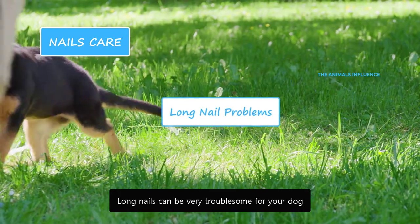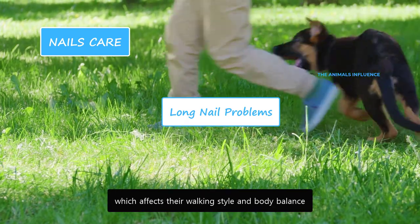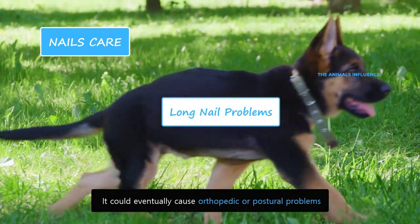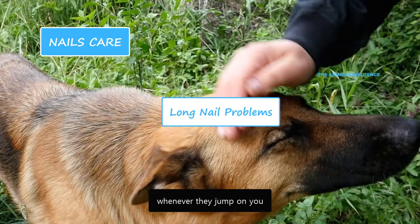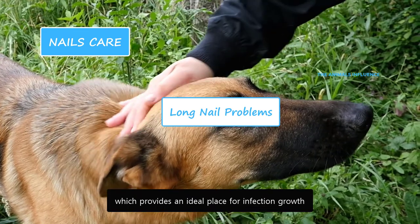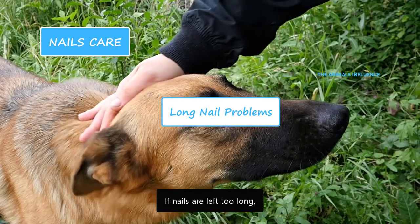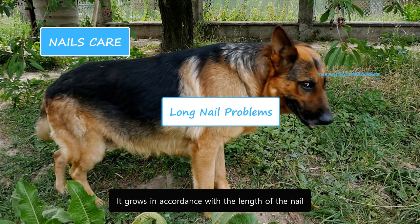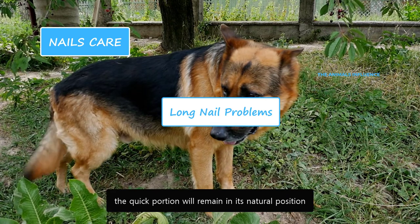Long nails can be very troublesome for your dog. Dogs with long nails cannot walk properly, which affects their walking style and body balance, and could eventually cause orthopedic or postural problems. Their long nails could harm you whenever they jump on you. Long nails are more prone to splitting, which provides an ideal place for infection growth, and there is also the danger of ingrown nails. If nails are left too long, they could develop an overgrown quick portion. If you cut their nails regularly, the quick portion will remain in its natural position.